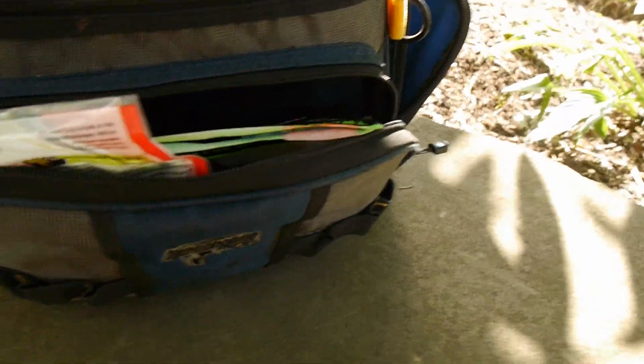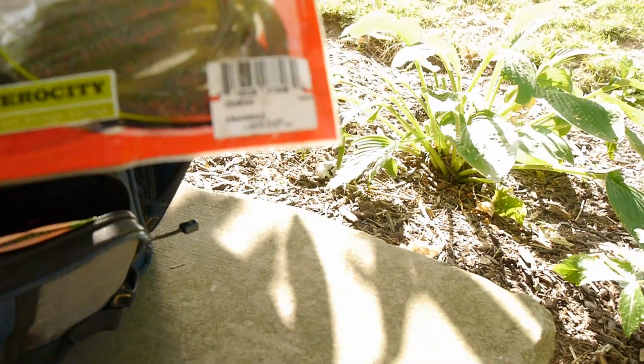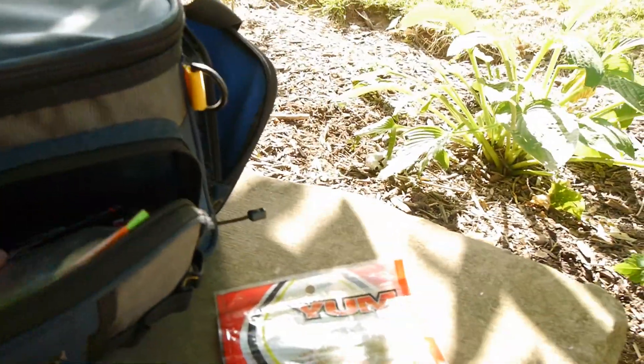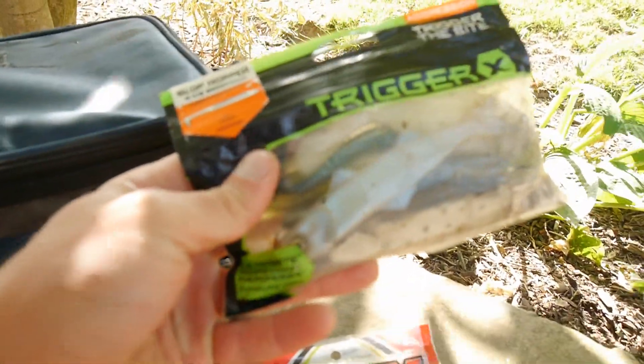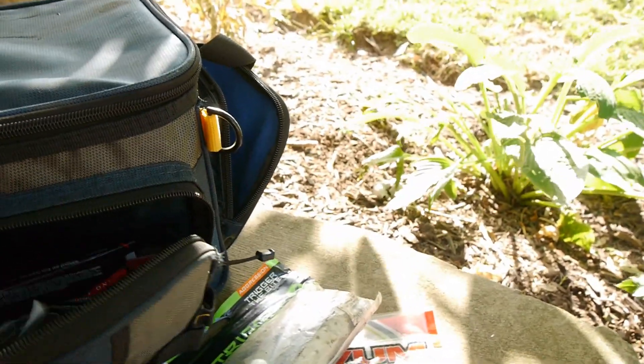I got a couple more bags in my bag right here with some more plastics. Got some Yum Mighty Worms in Crawdad right there. Got a bag full of random stuff — yes, I do have some Banjo Minnows in there, and some bigger swim baits.